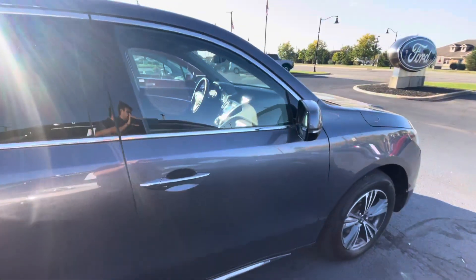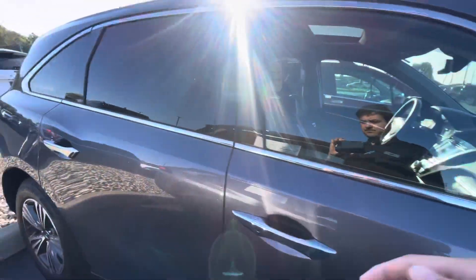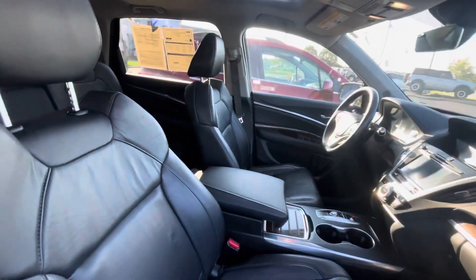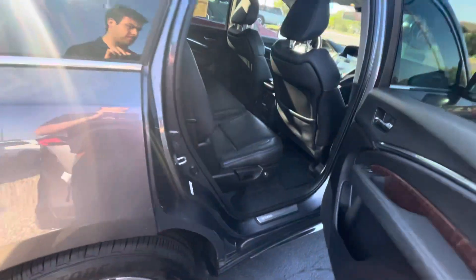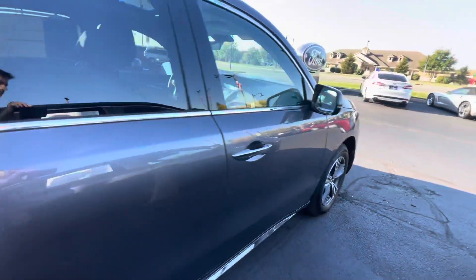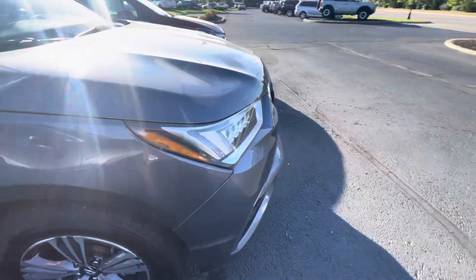Not seeing any dents, dings, or scratches. Vehicle is in really great shape — really nice vehicle.